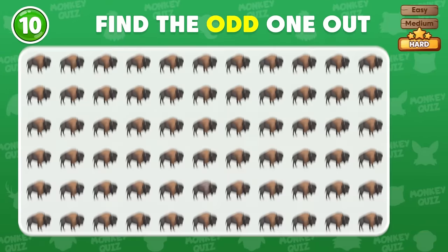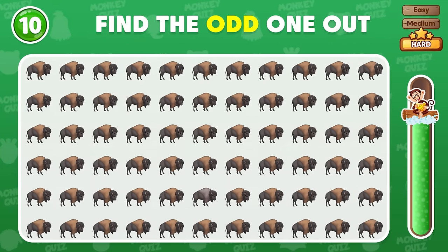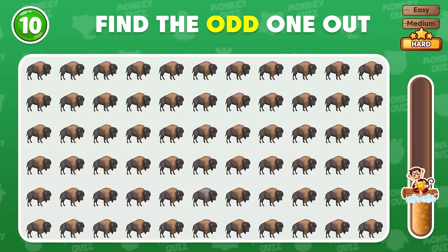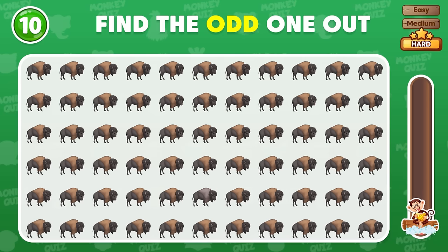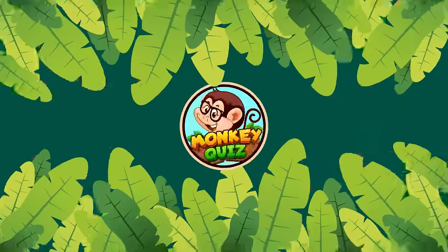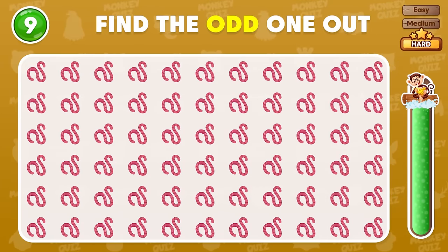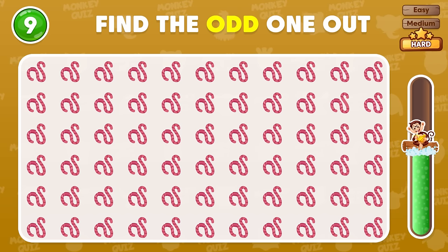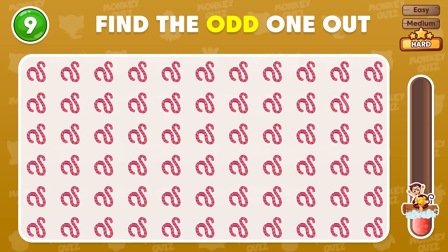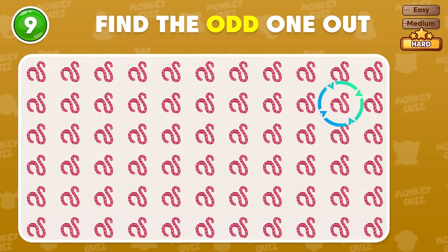Can you find the odd bison? The correct one is here! Here's a hard one! The odd earthworm appears in the second row!